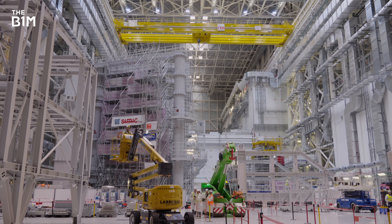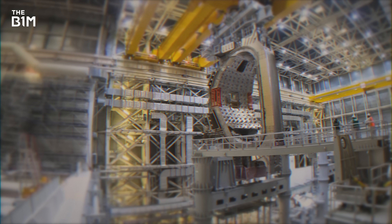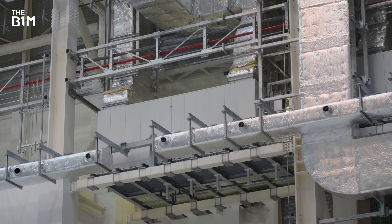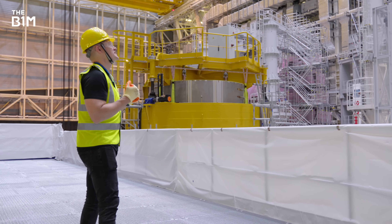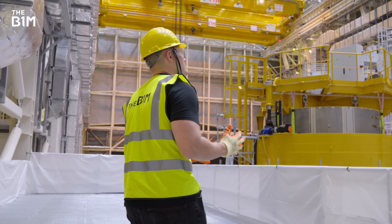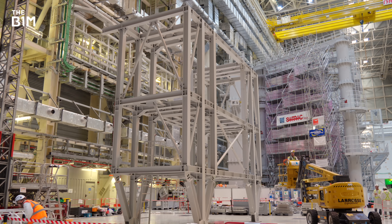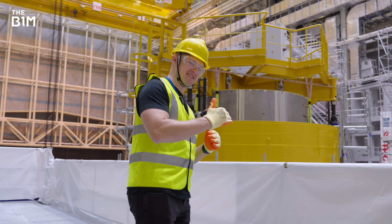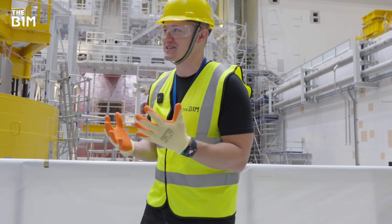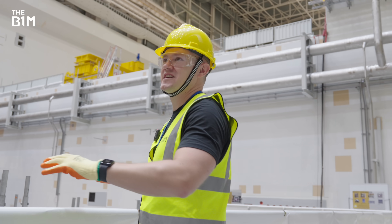This is the massive assembly hall at ITER, where components come before they're thoroughly checked and then lifted over into the tokamak. Walking in here just never gets old — it changes all the time and it's the most humbling experience. Not just physically, but the scale of what they're doing here. This is scientists and construction teams pushing frontiers that have never been broken before. It's the best of this industry in one room.